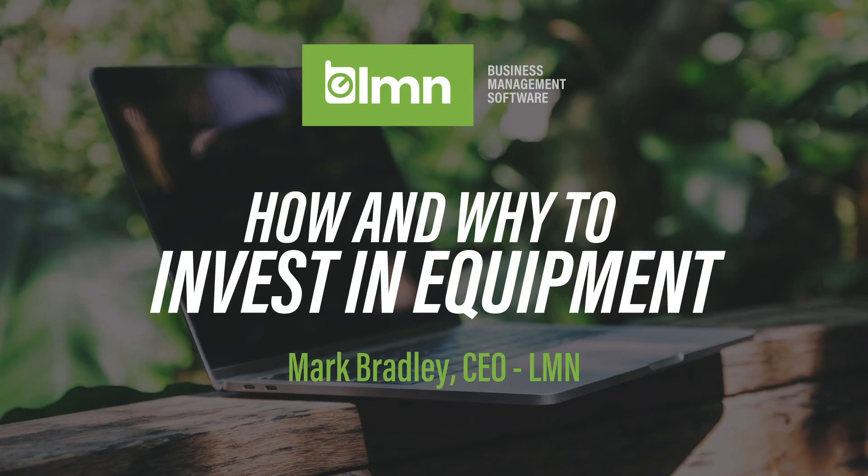Good afternoon, everybody. It's Mark Bradley here at LMN. We're going to talk about how and why to invest in equipment today. We're really going to focus on why equipment is often looked at as an expense rather than an opportunity to make a profit. We're going to dive into the actual costs and really hone in on what is affordable and what isn't for a landscape business.